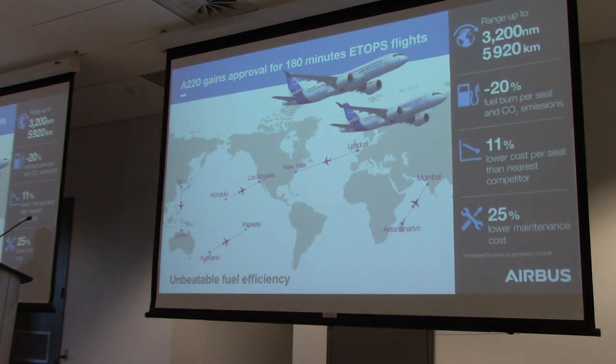Breaking news: we certified ETOPS, adding further capability to the aircraft. It's 180 minutes, which is exceptional for an aircraft of this category and class, providing more flexibility and allowing unconstrained routes on any overwater routes. That was completed at the end of last year, and we decided to announce it today with all of you here in Mirabel. The range of the A220 is 3,200 nautical miles, with a 20% advantage over the existing fleet and 11% against the latest aircraft in the industry. There's also a 25% advantage on maintenance cost.